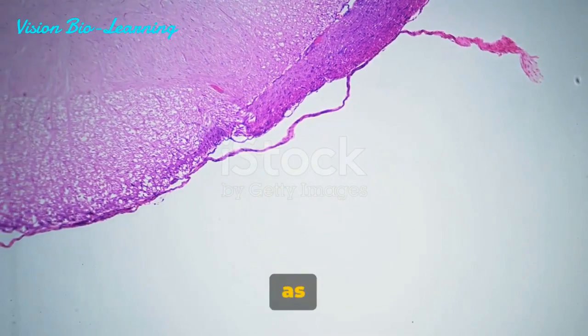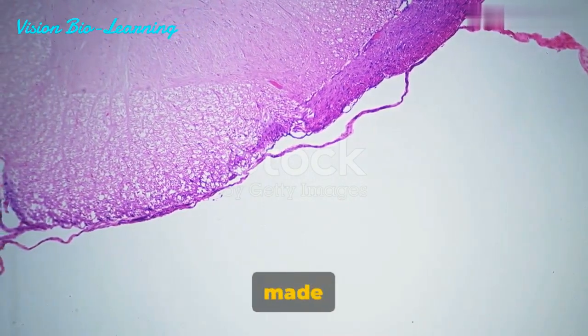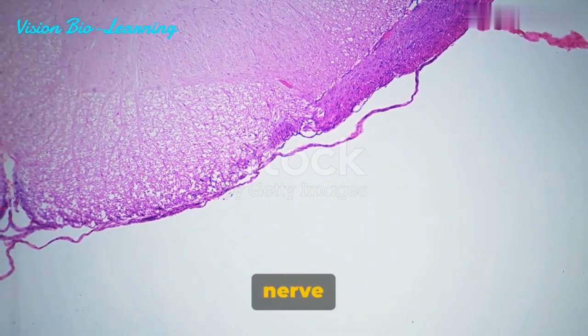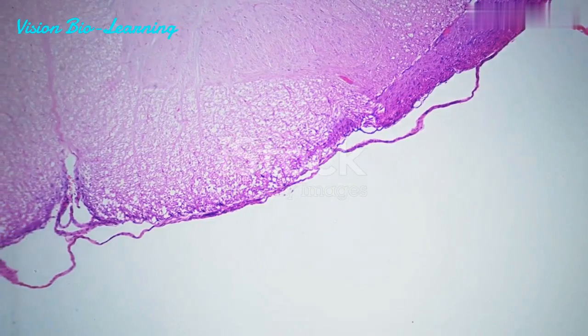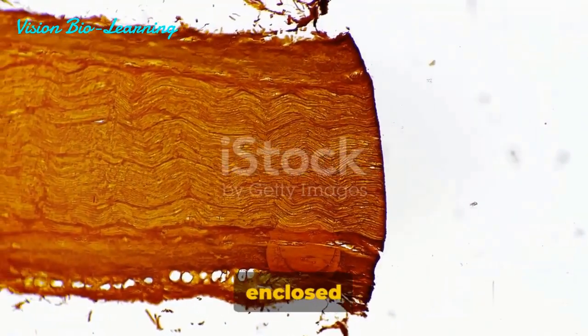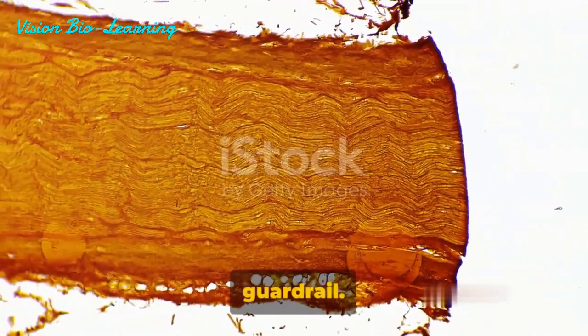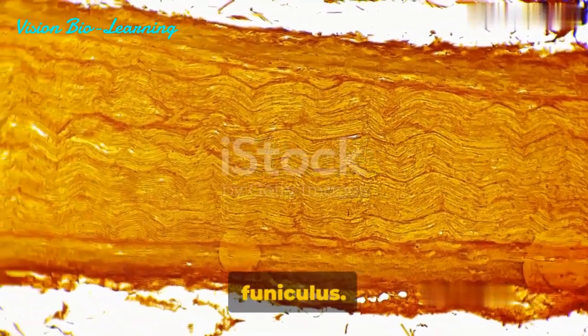Imagine the peripheral nerves as a bustling city highway system. These highways are made up of numerous lanes, or nerve fibers, collected together and enclosed in protective barriers, much like guardrails on a road. Think of a small bundle of these lanes enclosed within a tubular guardrail. Just like a small part of a highway, this is called a funiculus.